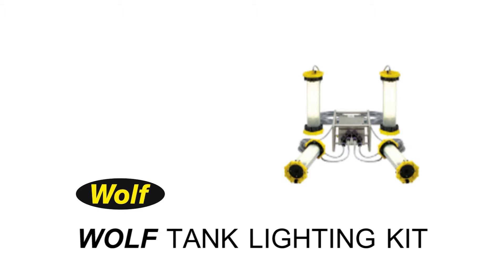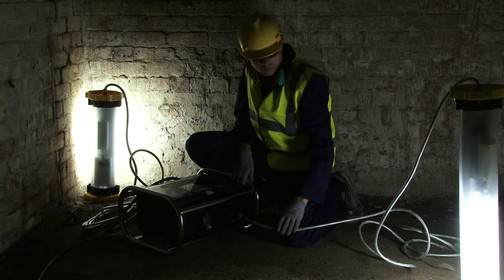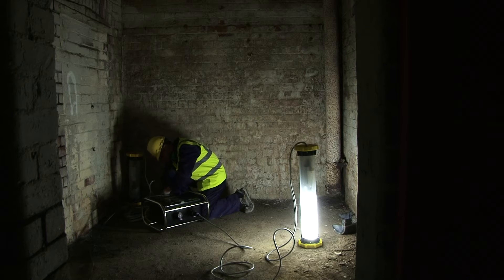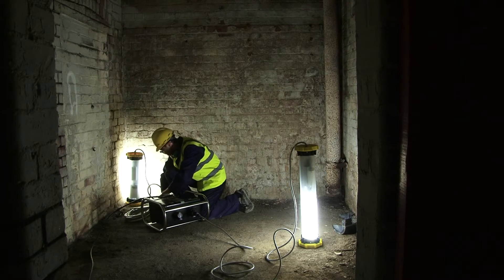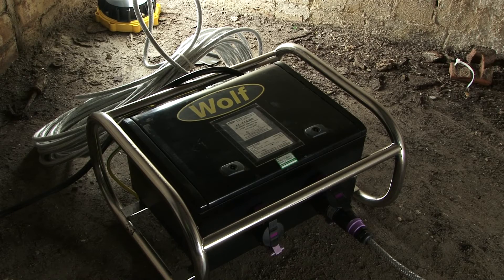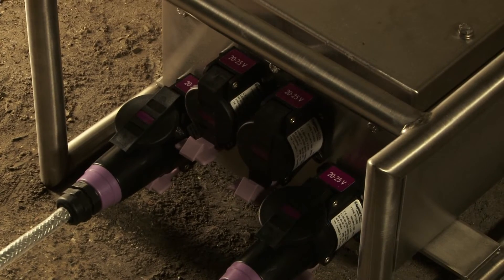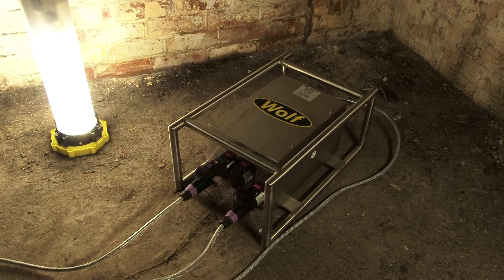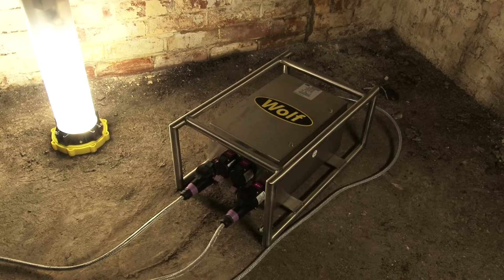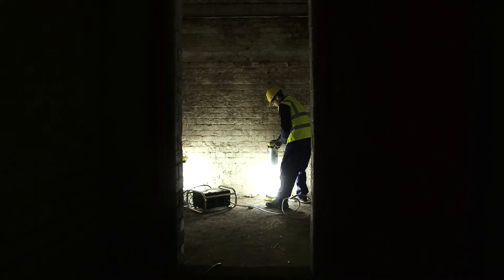Where safe extra low voltage lighting is needed for applications such as tank cleaning, vessel entry, tunnel and aircraft maintenance, the Wolf Tank Lighting Kit combines all the features and benefits of the Fluorescent Lead Lamp with its own 110 or 230 volt to 24 volt Zone 1 EX transformer with GRP or stainless steel enclosure. The kit has the same durable design and features of the Wolf Fluorescent Lead Lamp for safe use in extra low voltage operations.